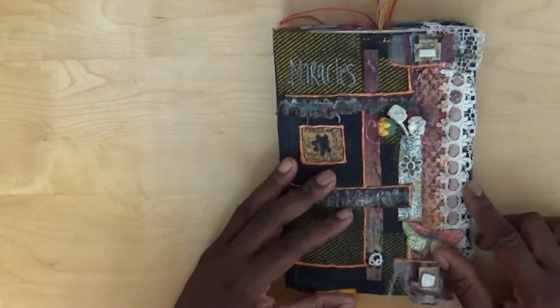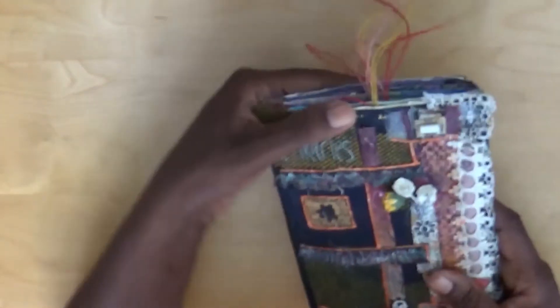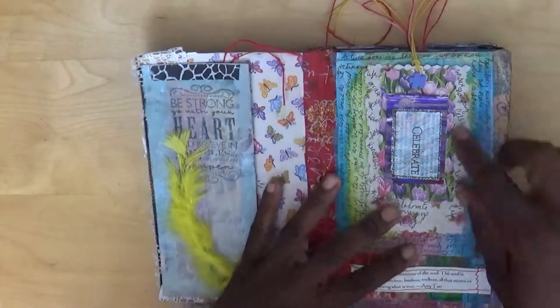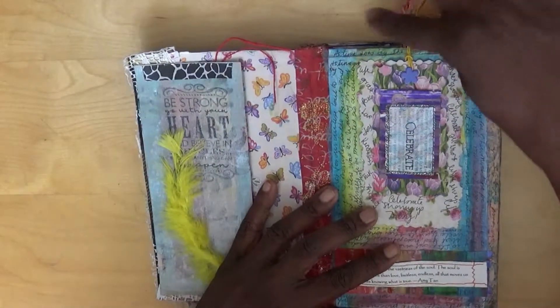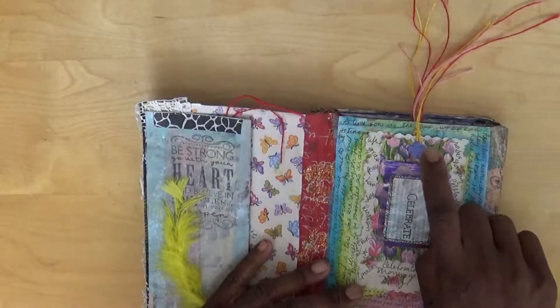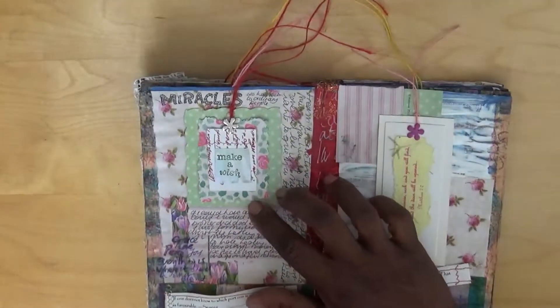Thank you for joining me today. I hope you've enjoyed that little flip-through of this journal. As a reminder: I made the tags before I added them to the page, and I used little cotton threads and some brads - different shaped brads - to attach them.